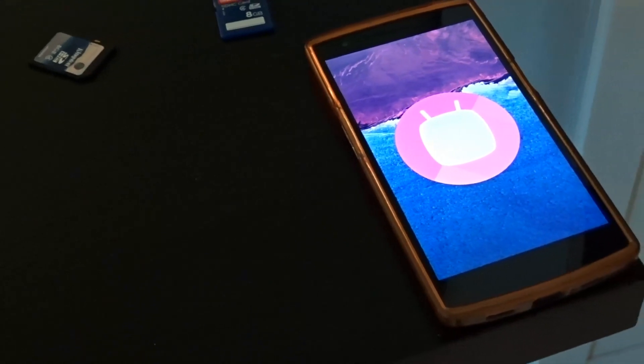Android 6.0 Marshmallow hasn't been a great upgrade from last year's Android Lollipop, but definitely some things have changed. We have some tweaks here and there that basically complete what Lollipop offered. Today we're gonna explore them with the top 5 Android Marshmallow features.